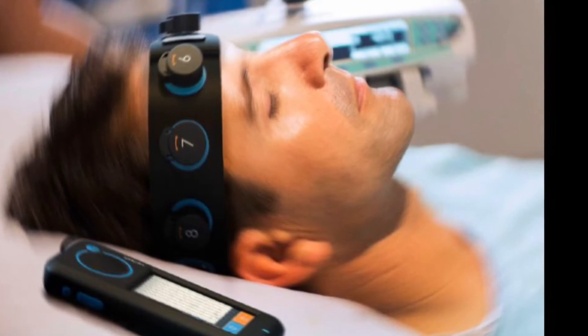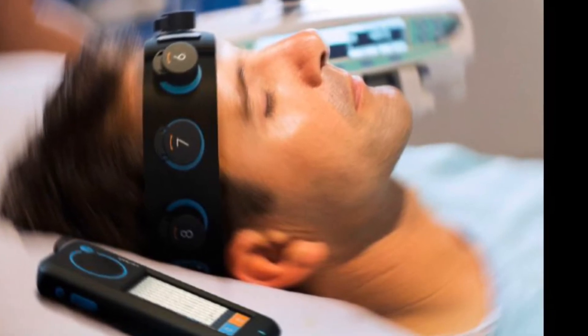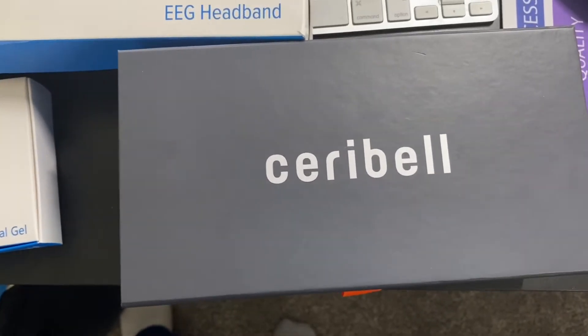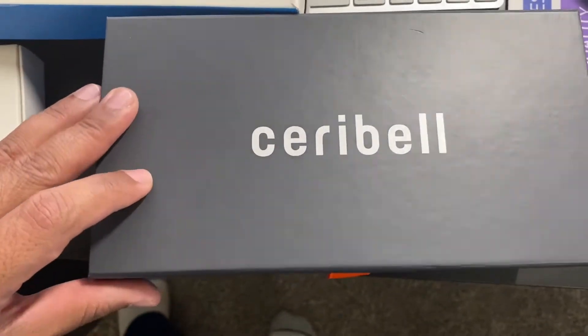This is called the Cerebell. The Cerebell comes in this bag. This is actually a portable EEG device — specifically, a rapid response EEG which is portable.